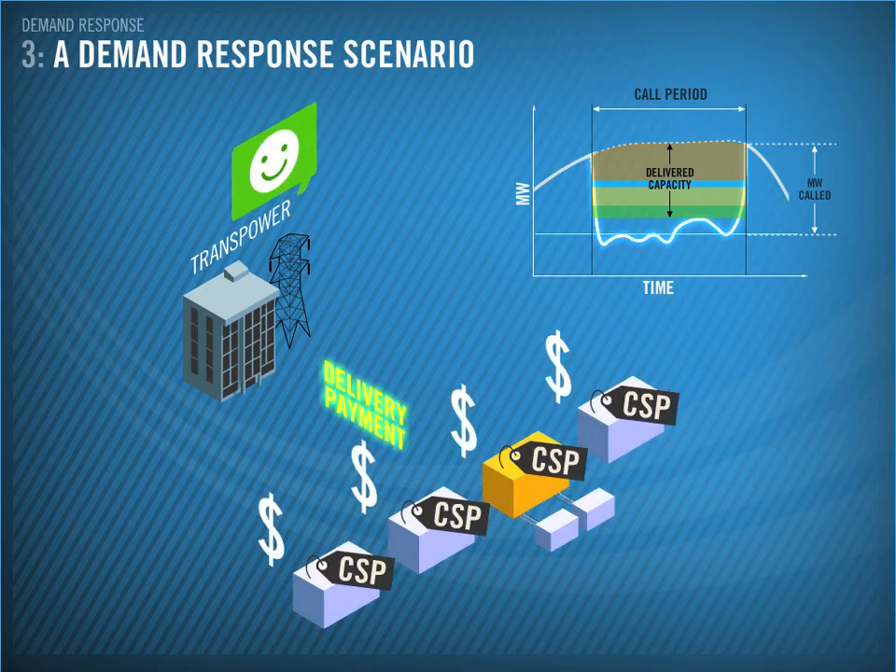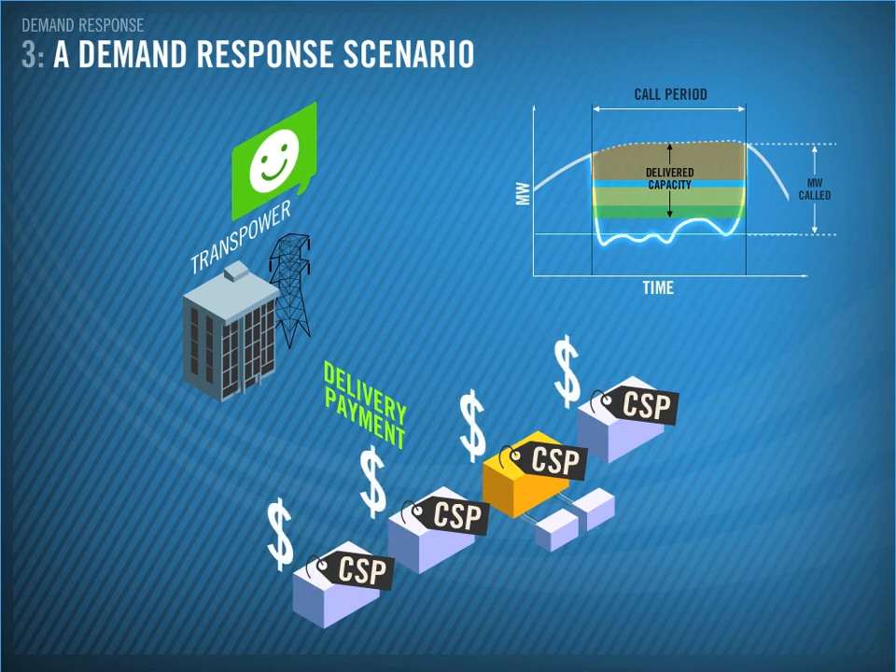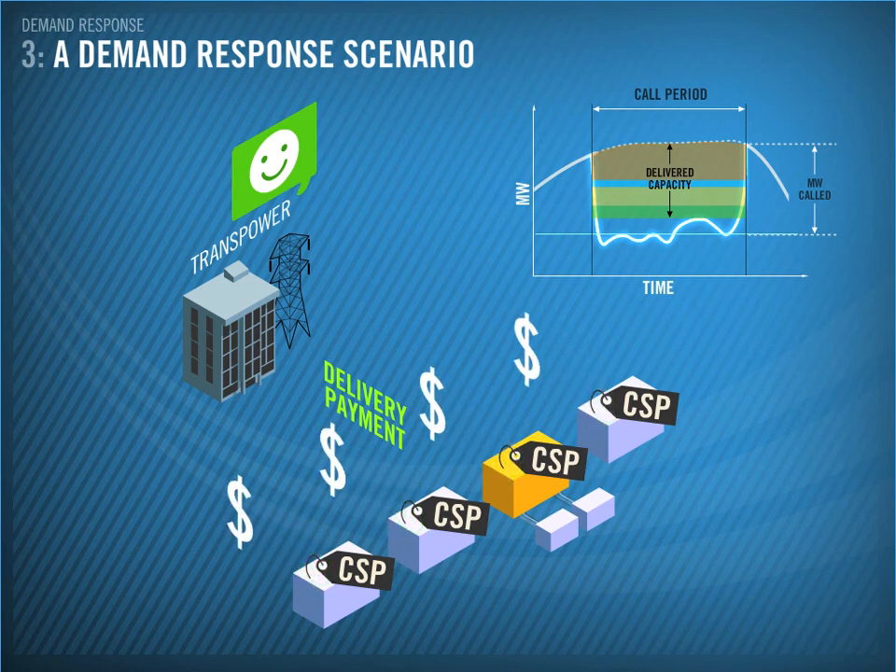A delivery payment is made to each CSP based on this metered information. Demand response not only helps manage the power system in times of stress, it also promotes responsible management of electricity usage in New Zealand.